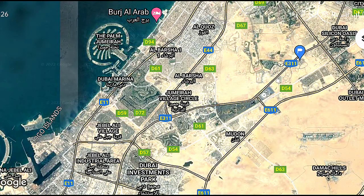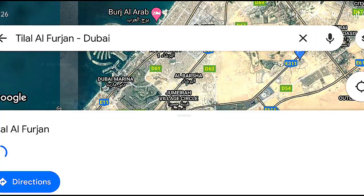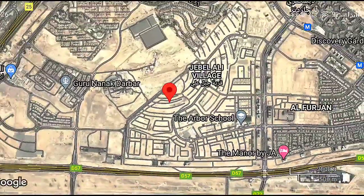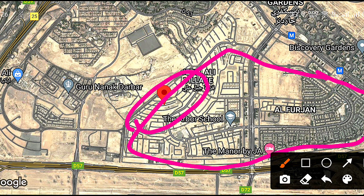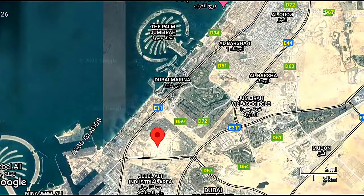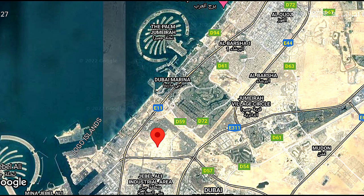For the map location of Tilal Al Forjaan, you can search directly in Google Maps. This entire community is Al Forjaan. Beside this community we have beautiful areas like Discovery Gardens, Ibn Battuta Mall, Palm Jumeirah very nearby — around 15 to 20 minutes maximum. We also have Emirates Hills, Jumeirah Gulf Street, Tilal Al Ghaf, and Arabian Ranches nearby.